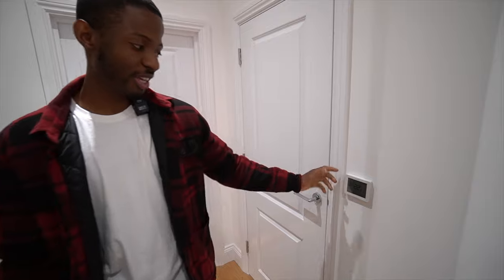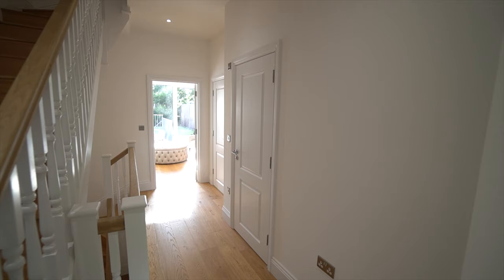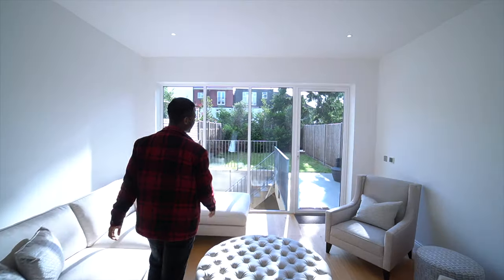Another cool feature about this property is the thermostats. You can control the heating from these thermostats — they're literally everywhere around the property. It's quite a few of them. So we're going to head into the reception room now.